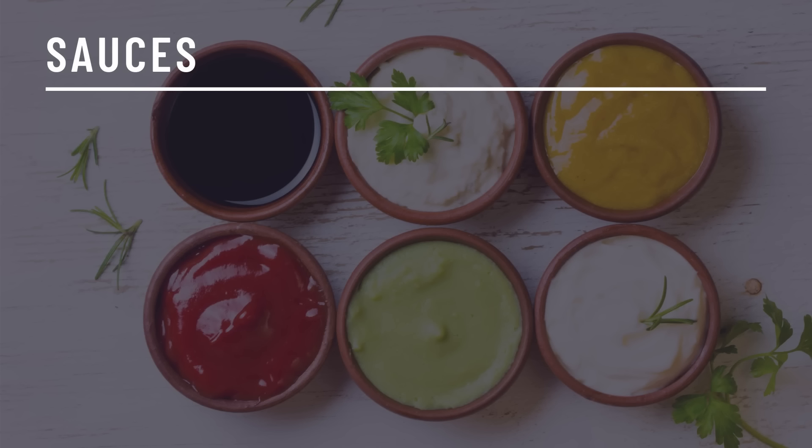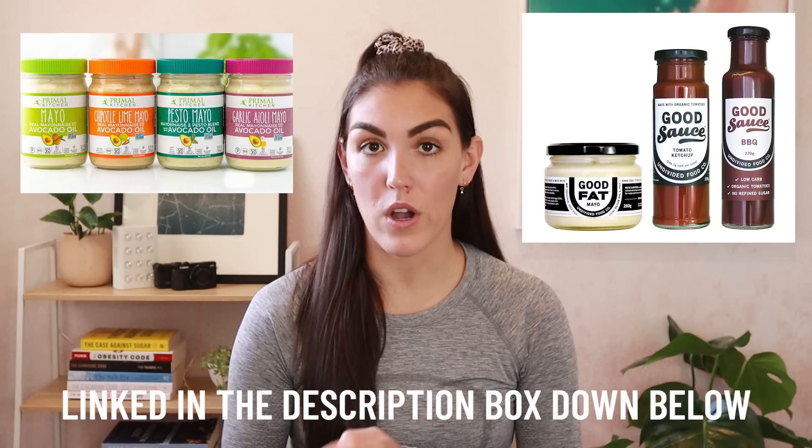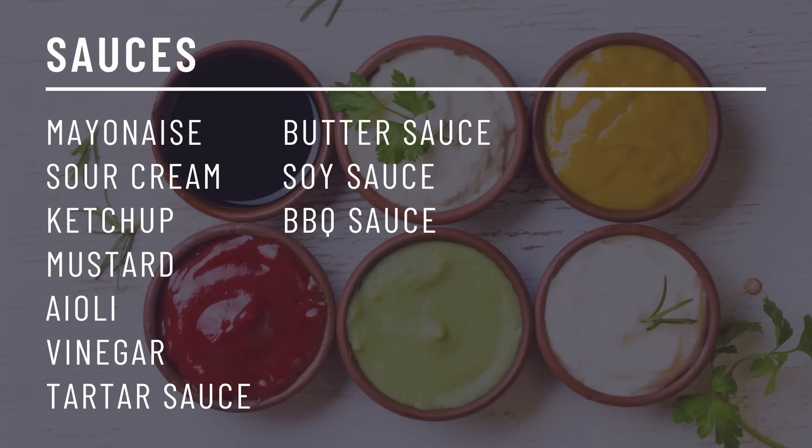Sauces. Sauces will vary greatly depending on the brand. Most generic brands have added sugar and other ingredients you want to stay away from, but if you can find the following sauces with no added sugar from brands such as Primal Kitchen and Undivided Food Co., they will probably be less than one gram total carbs per serve: mayonnaise, sour cream, ketchup, mustard, aioli, vinegar, tartar sauce, butter sauce, soy sauce, and barbecue sauce.